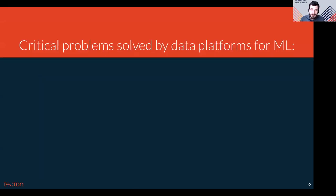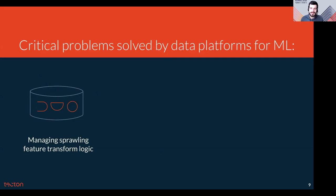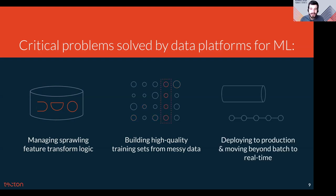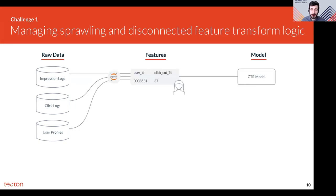The Tecton platform is focused on solving a few key problems. The first is helping teams manage a sprawling and disconnected set of data pipelines for machine learning. Solving this problem was a key enabler for scaling machine learning at Uber with Michelangelo. Secondly, building training data sets from messy data. Finally, productionizing feature pipelines and deploying them as part of a machine learning application. Models are made with tens, hundreds, and sometimes thousands of features, each with a corresponding data pipeline. There's a lack of standardization in the tools used for these workflows, and it leads to silos between teams.